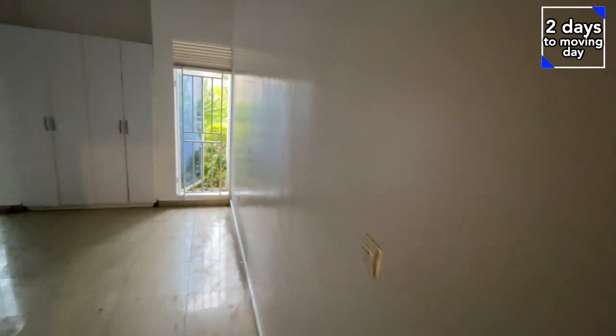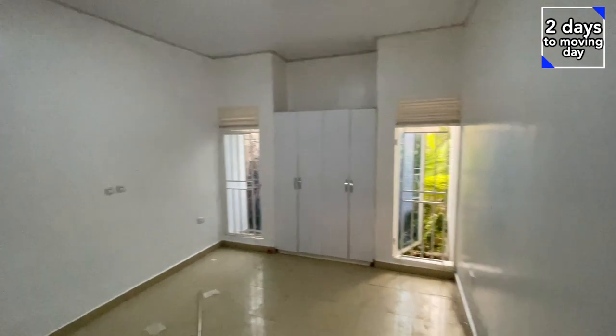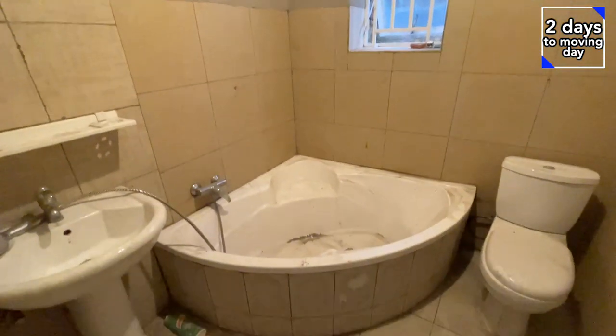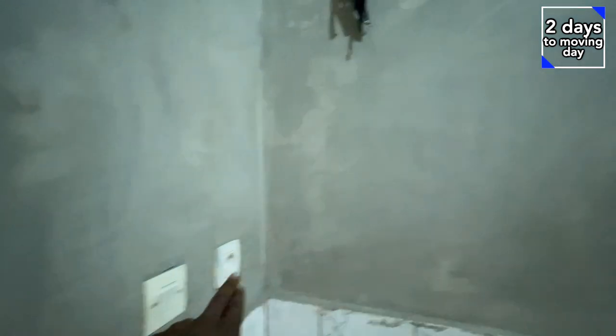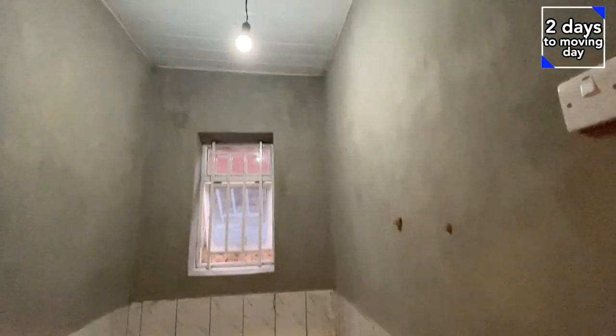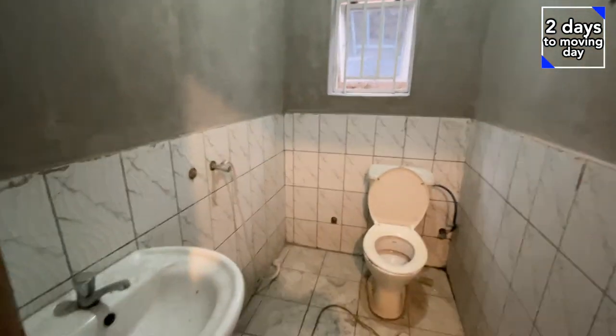Here's the master bedroom — also looking better. Here's the master bathroom and toilet. Looking dirty, but don't look at that — look at the wall. The wall still needs to be painted. I'm going to buy some different things for this part. Let's start the bathroom. So technically you can build the shower here if you really want to, but I think we're just going to leave it like this.